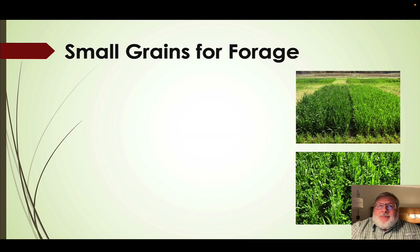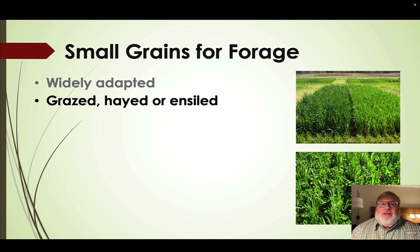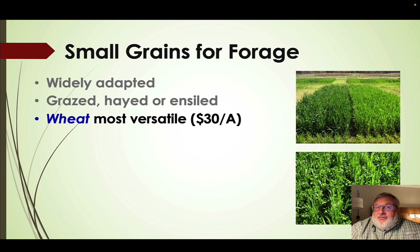By far the backbone of cover crop and cover crop mixtures are small grains. They tend to be widely adapted and can be grazed or hayed, so they're very versatile, or even harvested as a small grain if economic conditions dictate. Wheat is by far our most versatile — we can use it as a forage crop or a grain crop. Using wheat as a cover crop will cost about $30 per acre at a forage seeding rate.